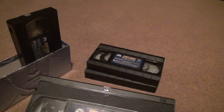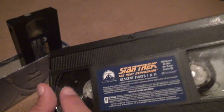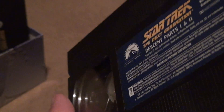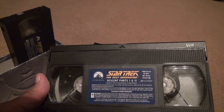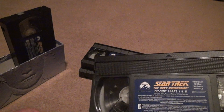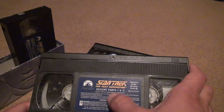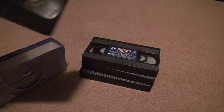The next one is 'Descent' parts one and two. This one wasn't fully wound either. The label wasn't put on very well. You can see marks around the plastic — that means the tape is pretty much a hundred percent intact inside, which is good. No mold, free and clear. The label is a bit shitty but not falling off. Passes the shake test.